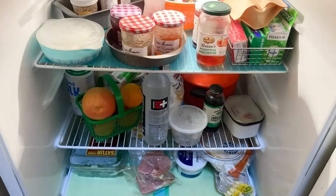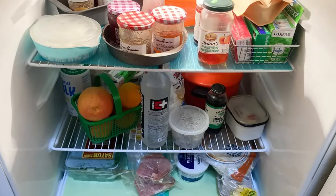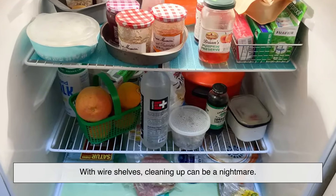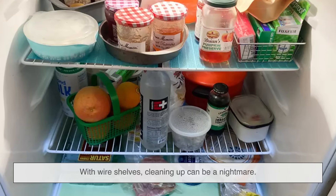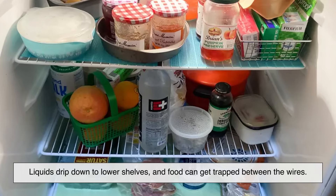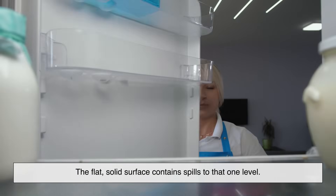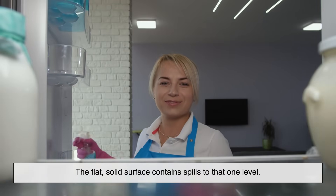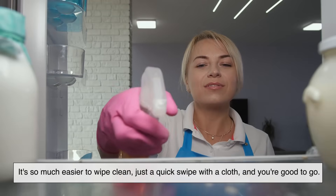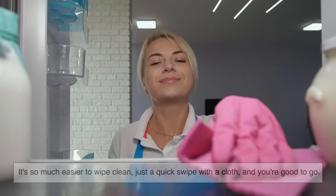Spills happen. Maybe it's soup that tipped over, or juice that leaked. With wire shelves, cleaning up can be a nightmare — liquids drip down to lower shelves and food can get trapped between the wires. Tempered glass, on the other hand, acts like a barrier. The flat, solid surface contains spills to that one level. It's so much easier to wipe clean — just a quick swipe with a cloth and you're good to go.